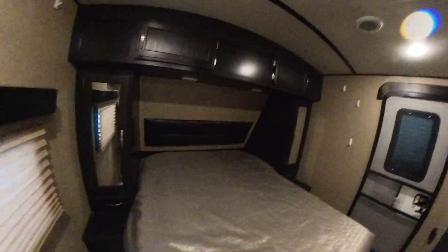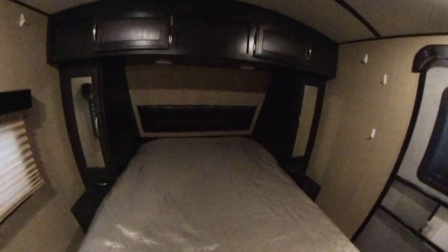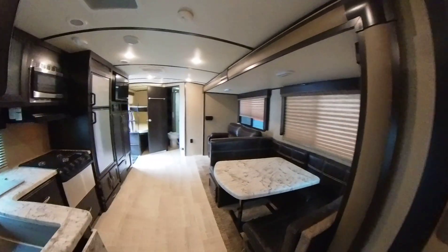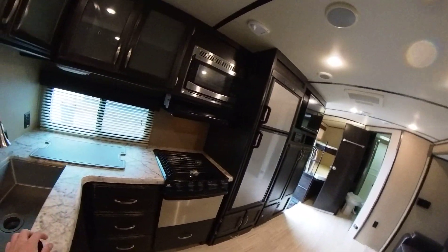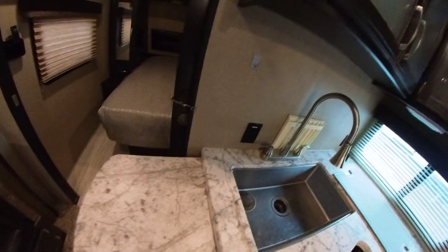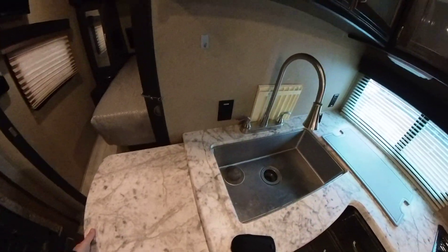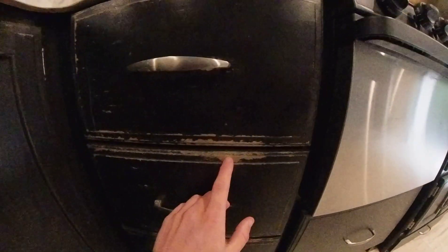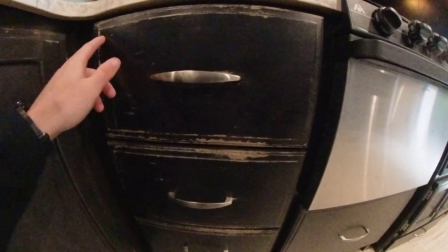Same setup on that side with USBs, and this one just has a 110 plug. Here's your second door — so you have a door to the living room and a door to the bedroom. There's also this nice little extension countertop right there.